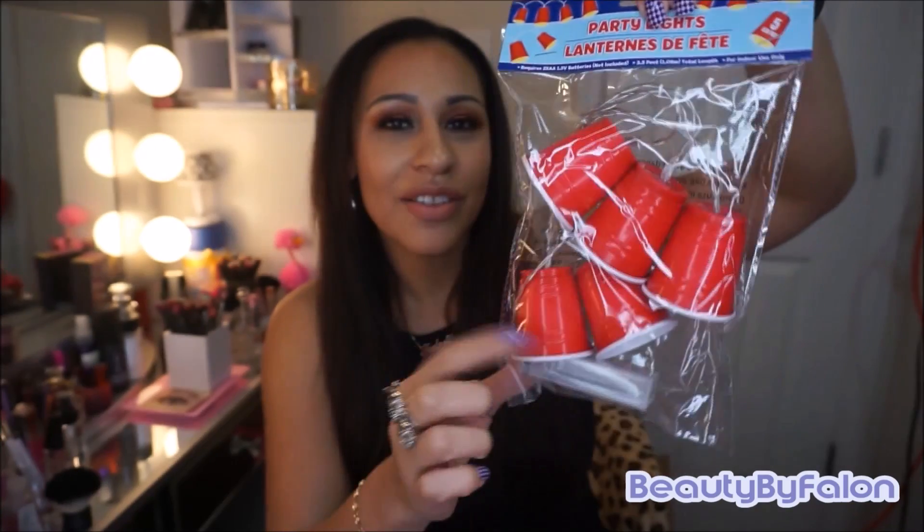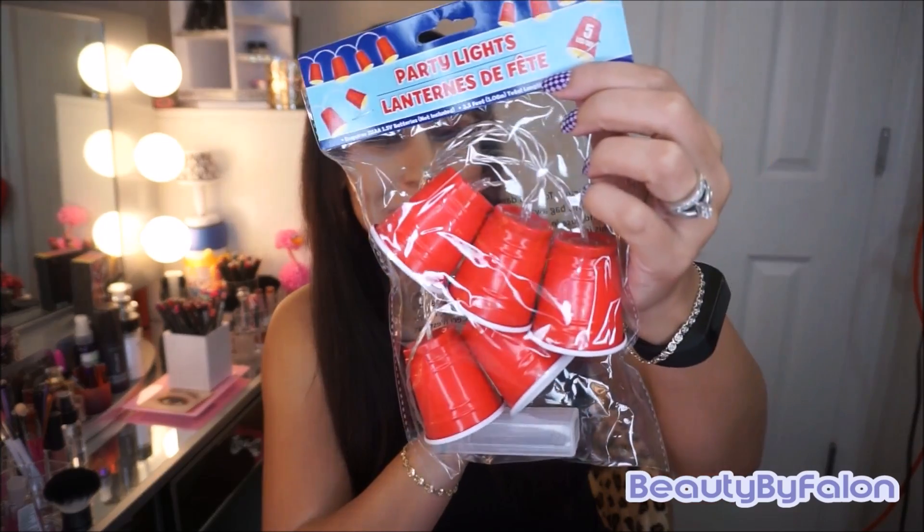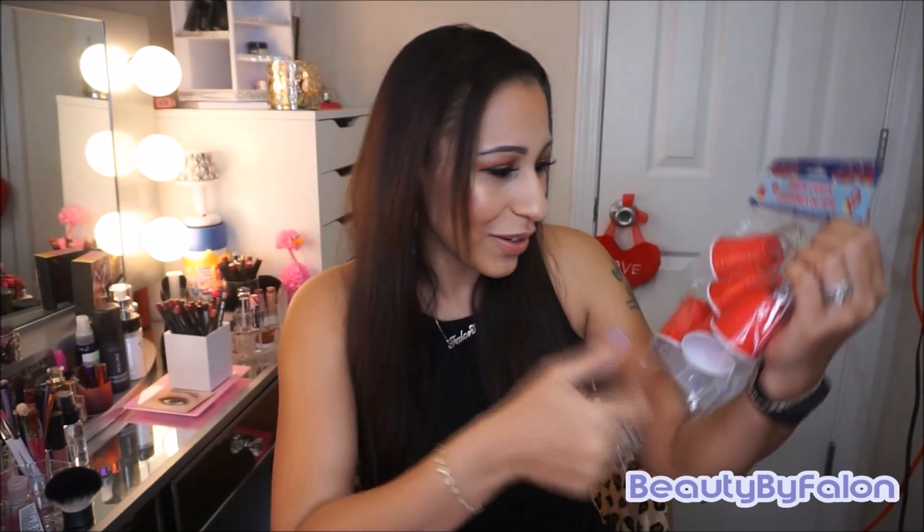I got these party lights. These are the red solo cups and they have lights in them — they use two AA batteries. I had to get them. I don't know for what, maybe when we're partying or whatever. Really cute.